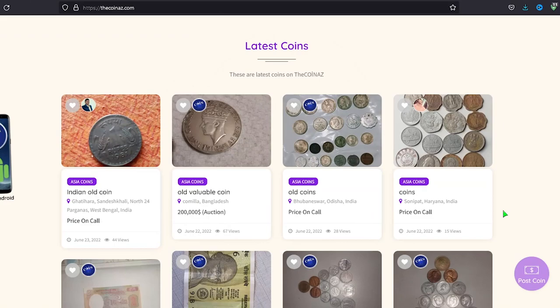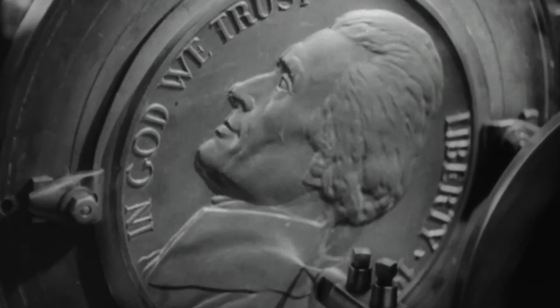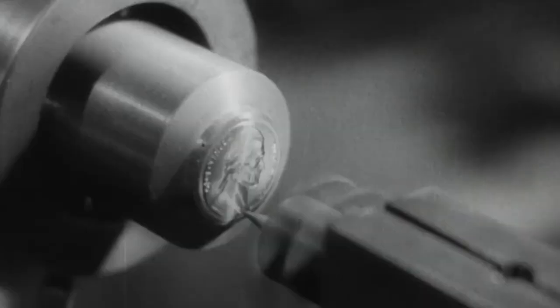In case you have rare or valuable coins, you can post them for sale on our website thecoinaz.com. For mobile users, it's much easier publishing coin ads using our Coiniz app.